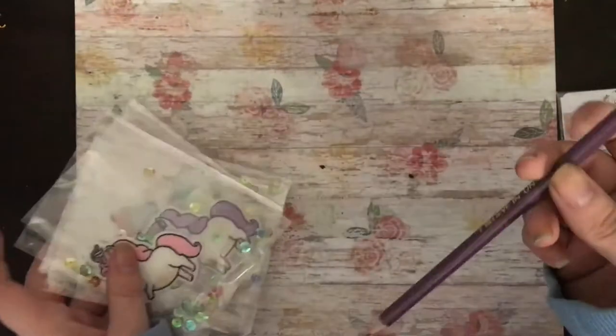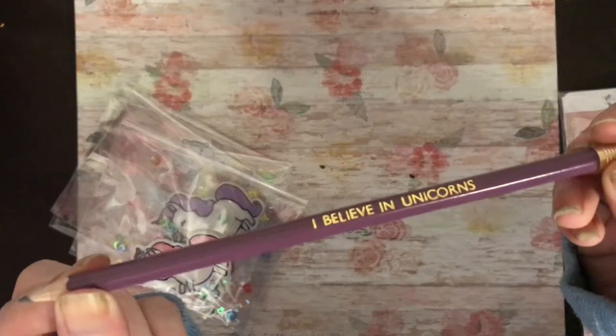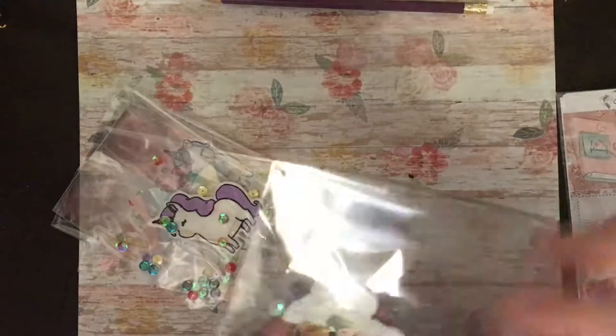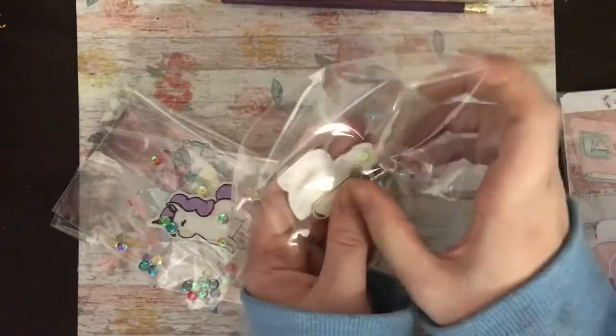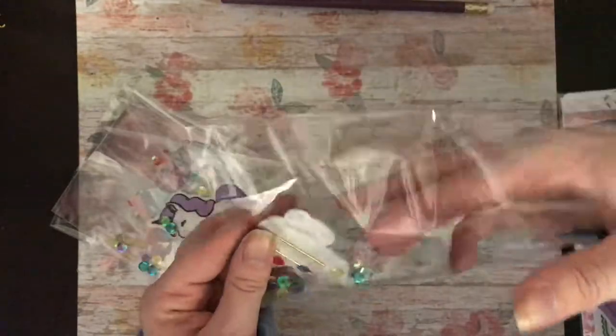It was all unicorn themed. I received this pencil that says 'I believe in unicorns' — my daughter's after that pencil so I'll have to hide it. I do have to be careful with Lindsay's packaging because she puts little sequins in.